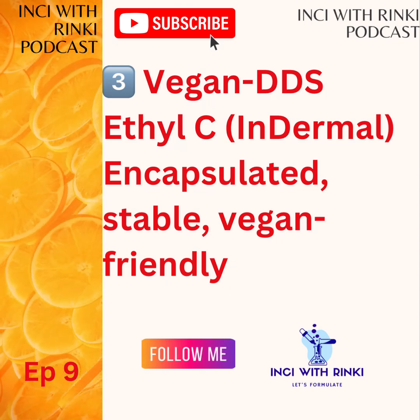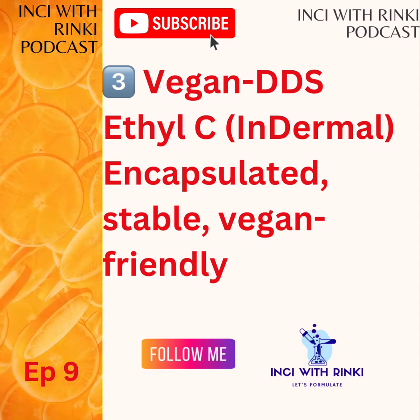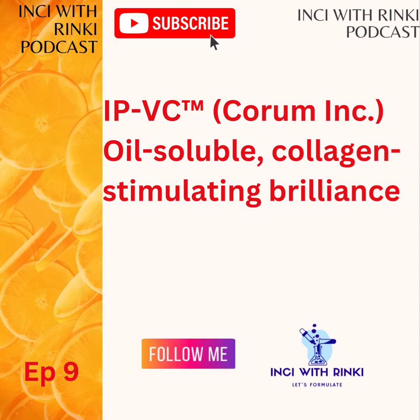First on the list: Stay C50 by DSM Firmenich. This is a sodium ascorbyl phosphate. Why is it special? This versatile hero is a blemish buster, acne fighter, collagen booster — all while promoting radiant, healthy skin. It is my go-to ingredient for many of my award-winning formulas and delivers consistent results. If I am a formula chef, this one truly deserves my chef's kiss.